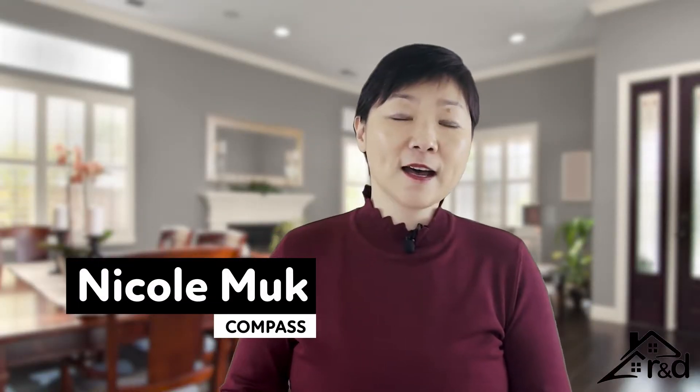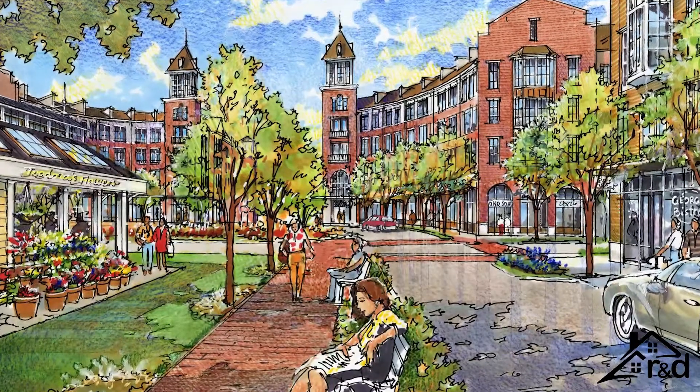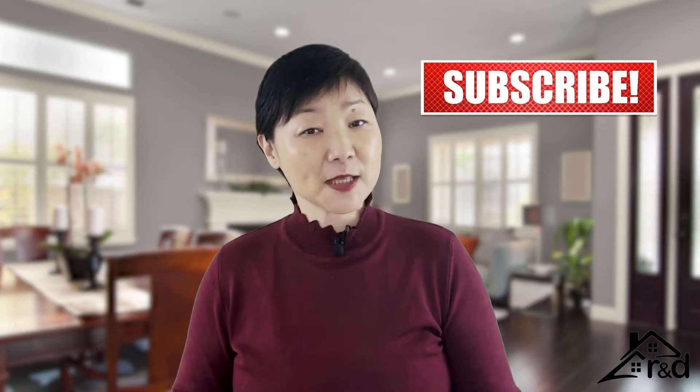Hi, I'm Nicole Mook. Welcome to another episode of R&D, where we talk about everything related to living in West Windsor. So if you're into that, make sure you subscribe above.